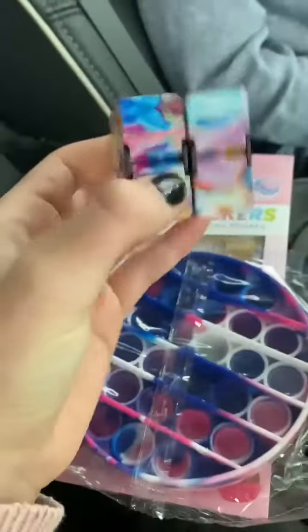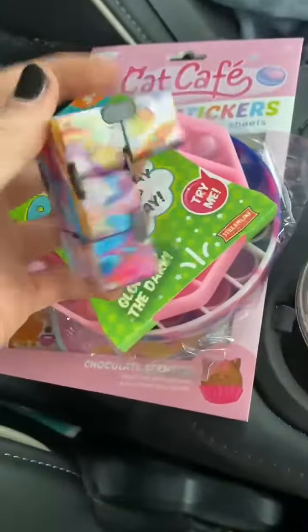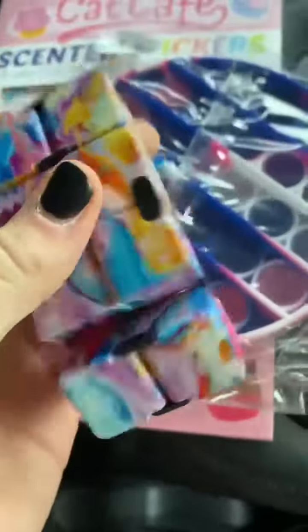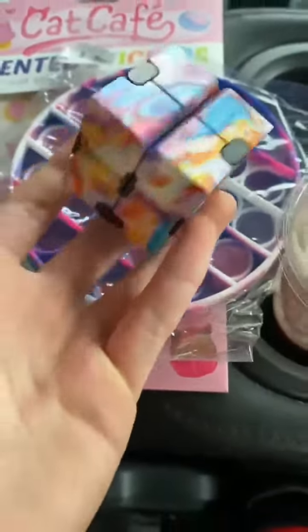So next, I got this infinity cube, and let's open it. Okay guys, so I opened it, and I really like the colors. It's like an artist infinity cube. I would rate this a 9 out of 10 because I really like the colors, except it's pretty light.